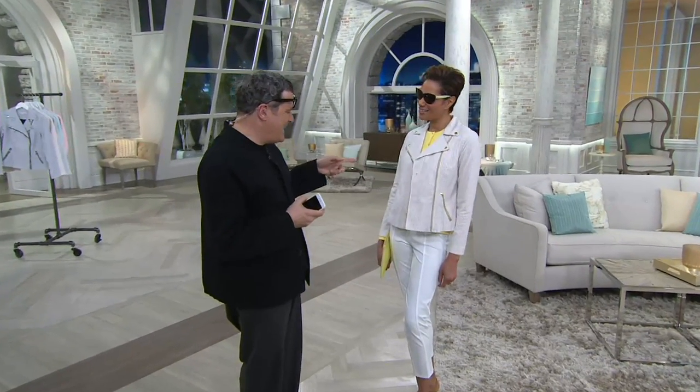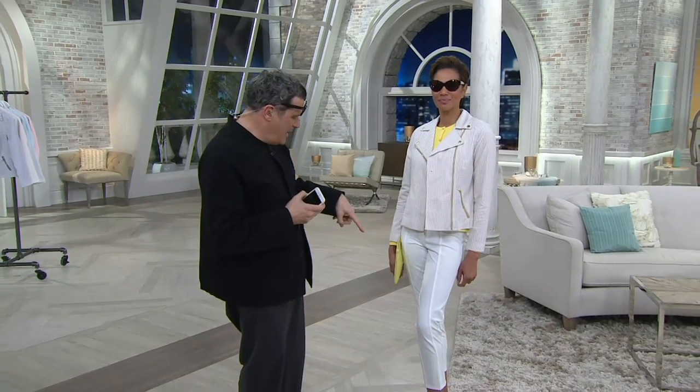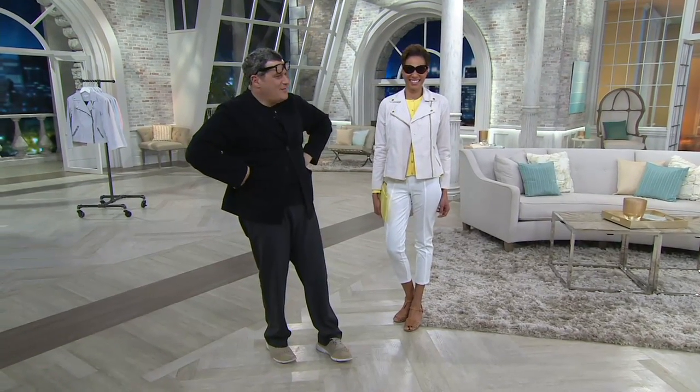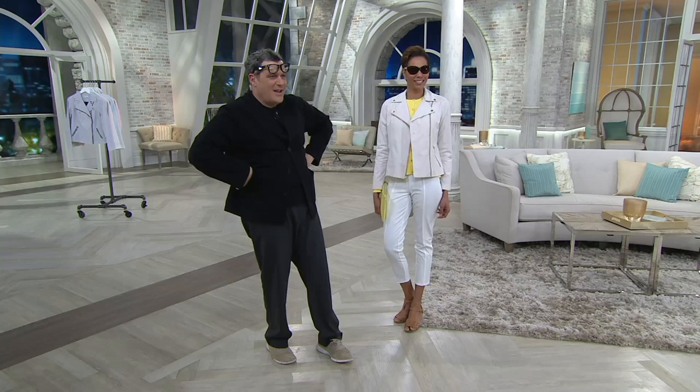Wow, you look cute in that. Yellow, sand, those cute little white ankle pants, that cute little fisherman's shoe, the glasses. You're looking very cute. My interpretation of what you have done here is as follows.